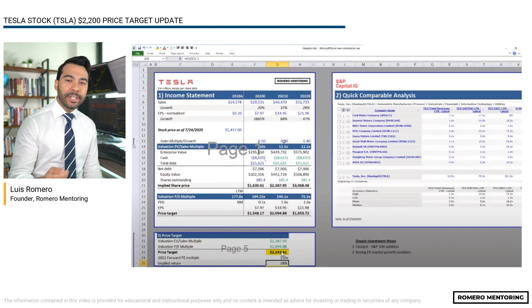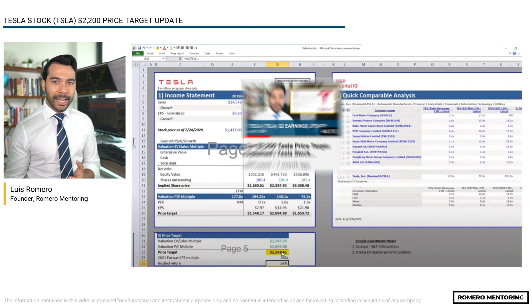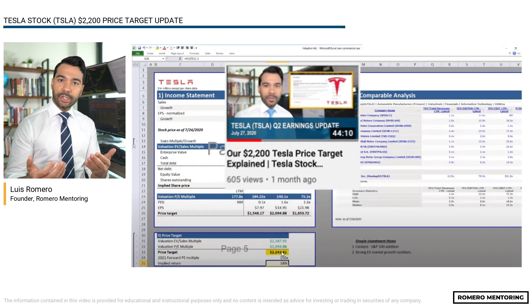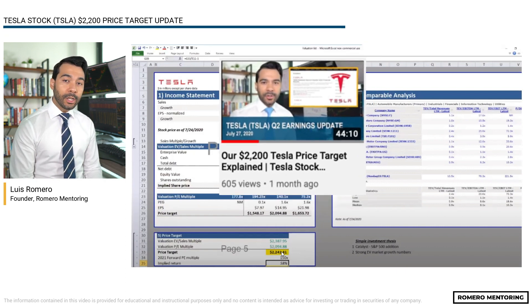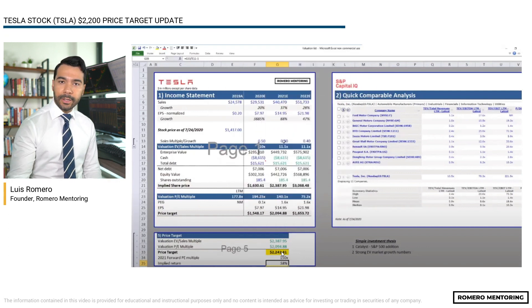You need to understand valuation methodologies, and more importantly, what are you willing to pay for the growth of the stock? I'm not going to go much more in depth into this — I've already recorded the lecture, it's 42 minutes. It's your job, your responsibility to watch it, study it, do your own homework so that you can understand the process and the methodologies. Then you can apply it to any other stock that you may be looking at, or even stocks you already have in your portfolio.